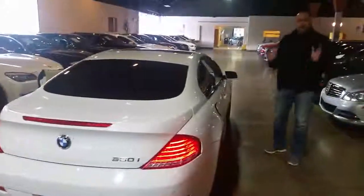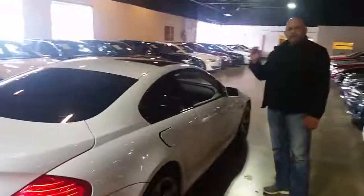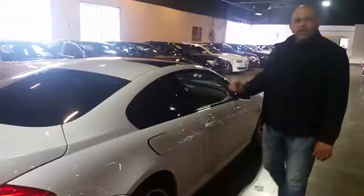So come see us at 4630 Alpha Road and take this puppy home. This is a beautiful, great value automobile. Thank you, hope to see you soon.